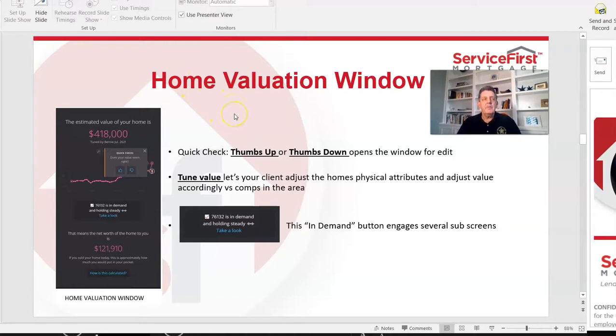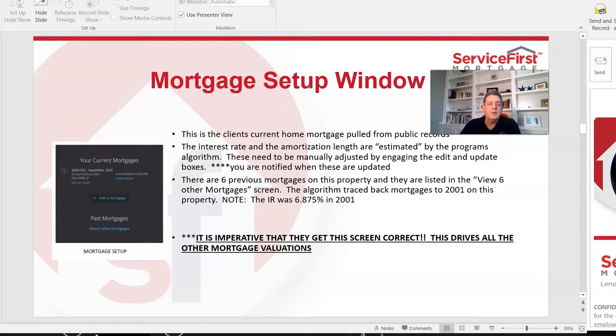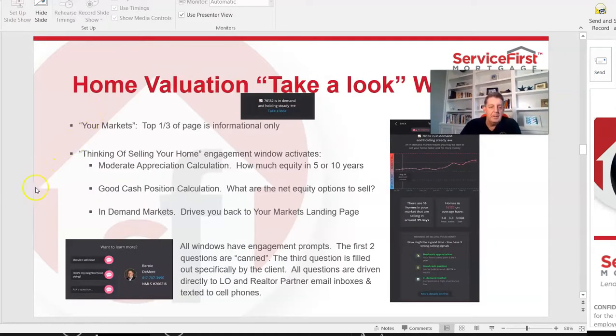The home valuation window gives your clients the value of their home — it's the initial inducement for them to look. Clients receive this report once a month and people love checking: what's my house worth, has it gone up, what's the trend?